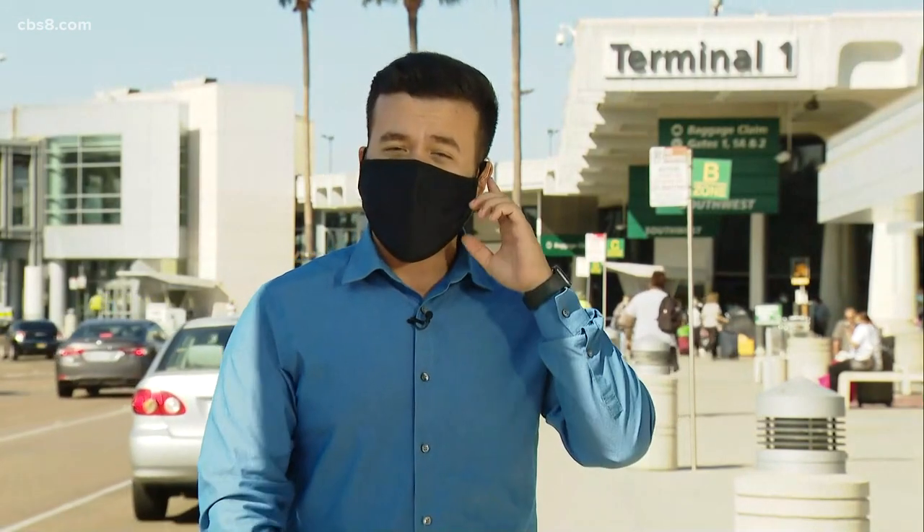Back out here live, it does not appear that we will have as many travelers as we've had in years past for the holidays. The CDC is also warning Americans not to travel during the holidays — that is their official guidance, to stay home.